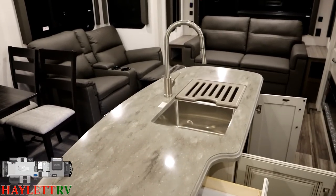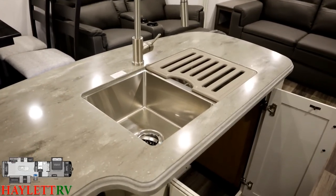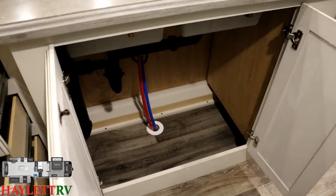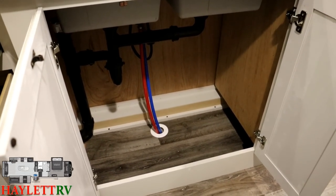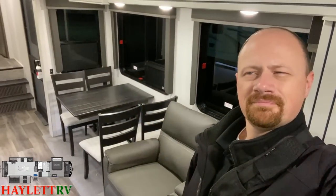Speaking of the sink, we've got a stainless sink with split covers, one of them being like a dish drying rack. And down below here you've got a wide open area you can do just about anything with. You've probably seen a living room like this before if you've been shopping around, but this bathroom is really where it's at on this model.